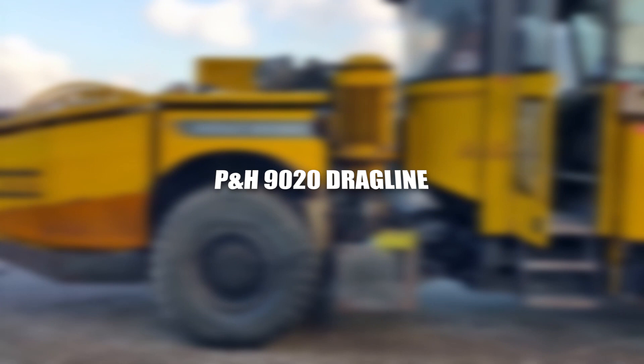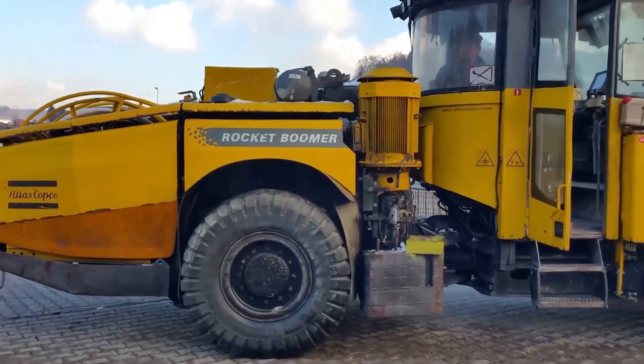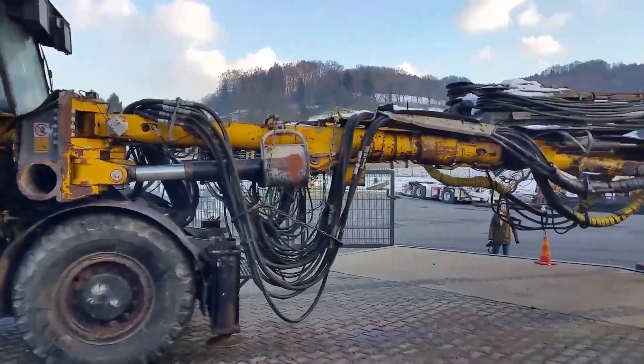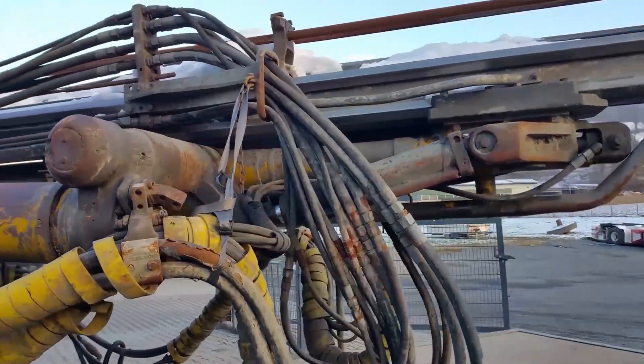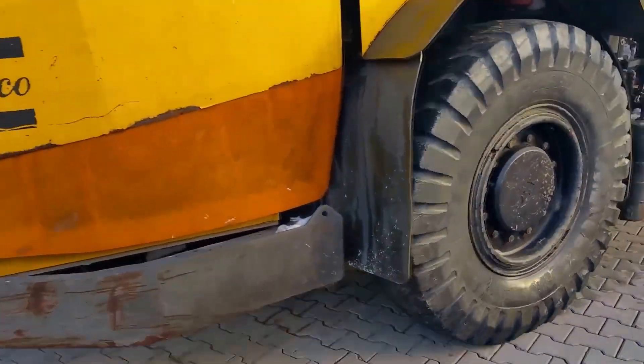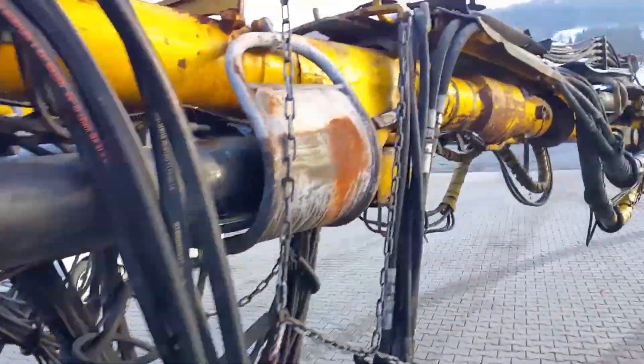The P&H 90-20 Dragline is a colossal machine engineered for large-scale excavation tasks, specifically in mining and civil engineering projects. It ranks among the largest draglines globally, designed to handle extensive overburden or ore removal in open-pit mining.